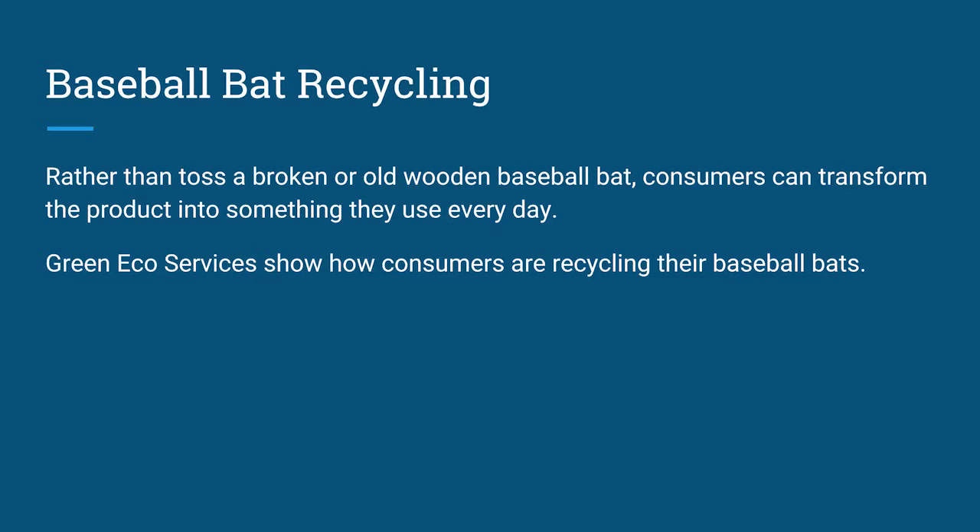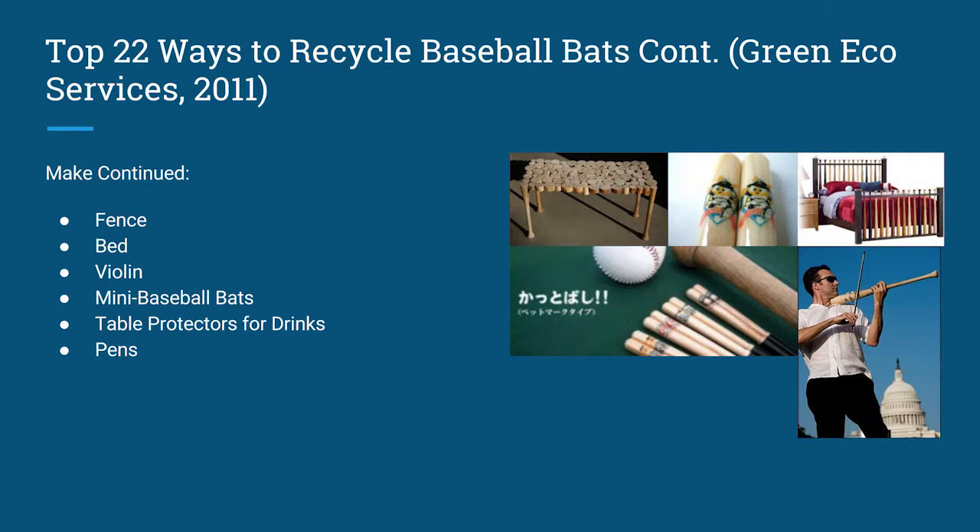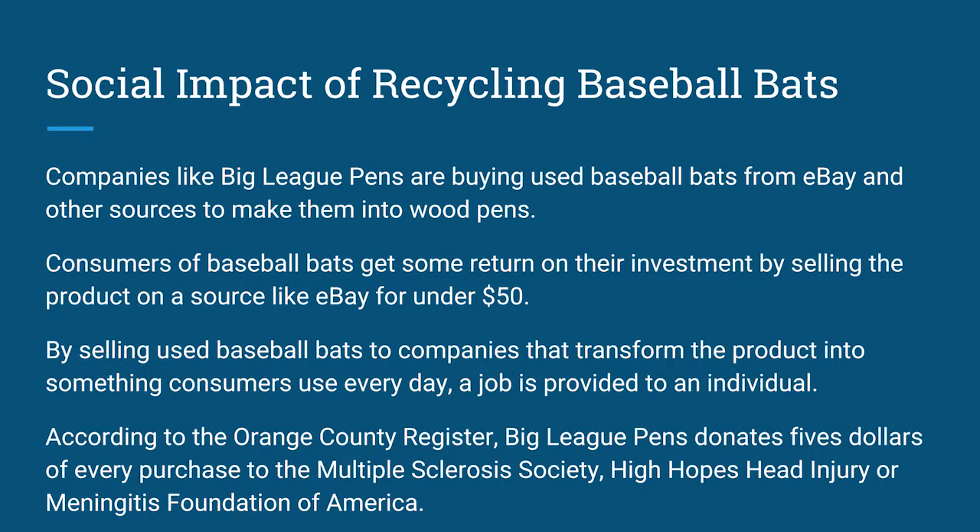Rather than just throw away a baseball bat, consumers can transform the product into something new. Green Eco Services shows how consumers are recycling their baseball bats every day. People are doing creative things with these bats, including chopsticks, lamps, chairs, can openers, tables, arts, jewelry, mallets, salt and pepper shakers, picture frames, plant stands, staircase newels, coat racks, throw sticks for dogs, fences, beds, violins, mini baseball bats, table protectors, and pens. Companies like Big League Pens are buying used baseball bats from eBay and selling them as wooden pens. By selling to eBay, customers can get some return for the money, usually under $50. By providing a baseball bat to a company that remakes it into a new product, you're also providing an individual job opportunity.